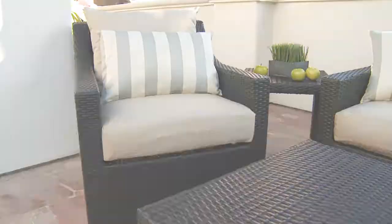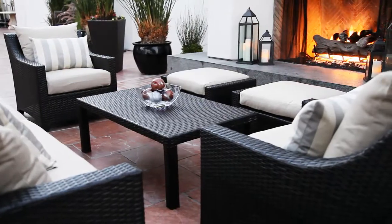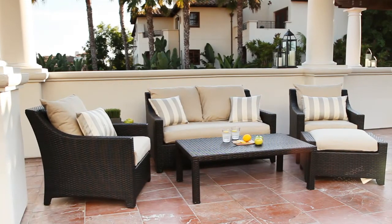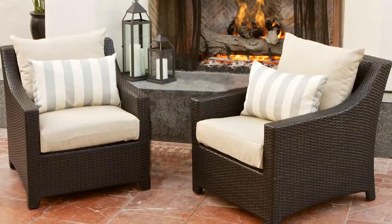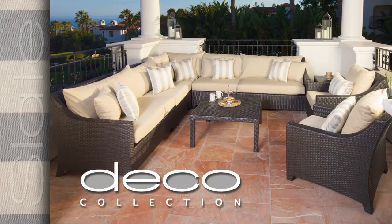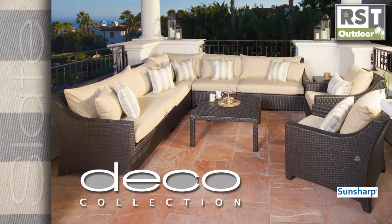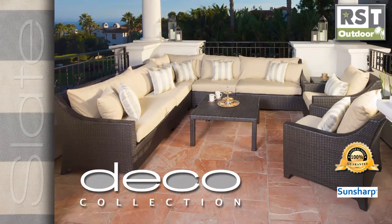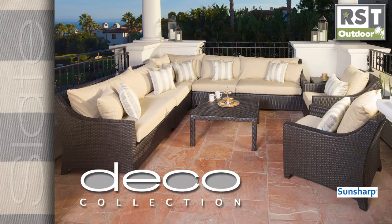The possibilities are endless with the Slate Collection from RST Outdoor. All components can be configured and reconfigured to custom fit your space for many years of entertaining and relaxing with family and friends. You can rest easy knowing that all Slate Collection items come with RST's 100% customer satisfaction guarantee. RST is the right choice for quality and exceptional value in outdoor living.